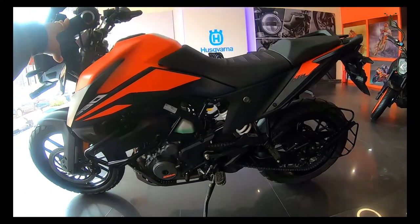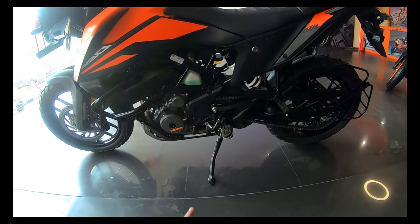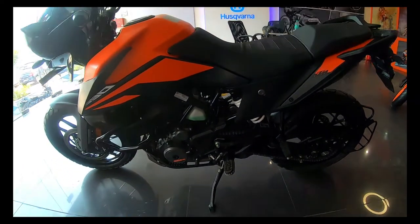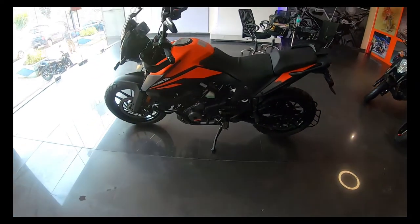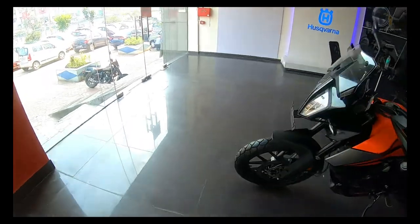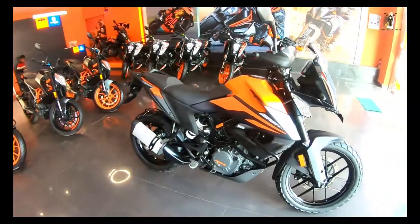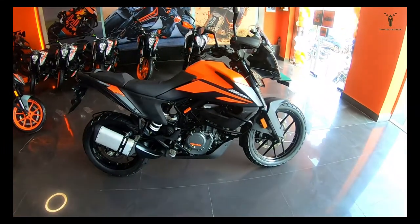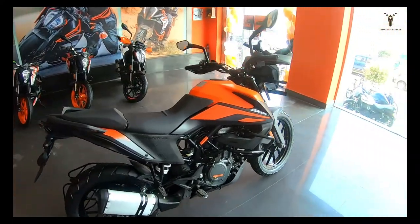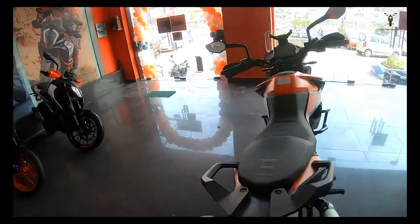The seat height is about 855 mm and the ground clearance is 200 mm, which is great for off-roading. The front height and overall ergonomic position may be a slight issue for shorter riders at the front side, but I don't think it's uncomfortable overall.